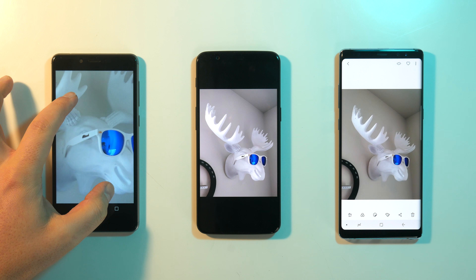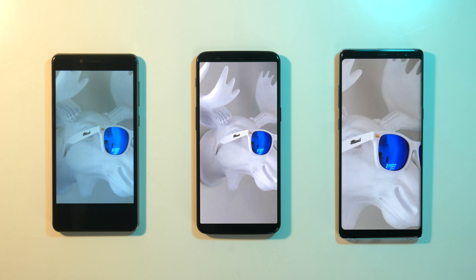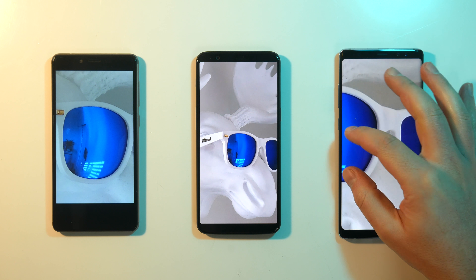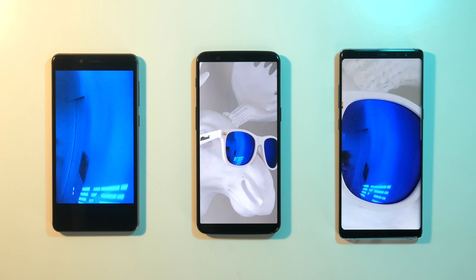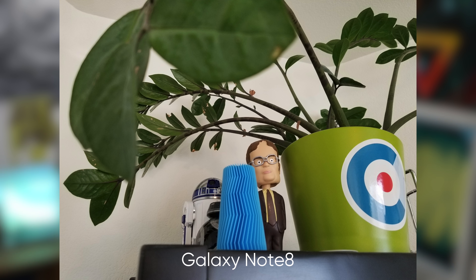The Note 8 takes slightly warmer pictures and makes blacks and whites a little bit blacker and whiter than the 5T. Those kind of color profiles really come down to personal preference, and most average consumers probably don't even care. In very well-lit environments, the Note 8 seems to have the cleanest images when you do an extreme zoom in. The Gravity, on the other hand, has several issues — chief among them are darker images and colors that just don't pop. I will say, though, the budget camera surprised me by being less crappy than I thought it was going to be. With a little bit of editing, you could definitely use these pictures on social media.